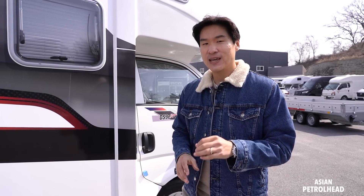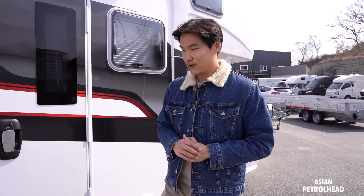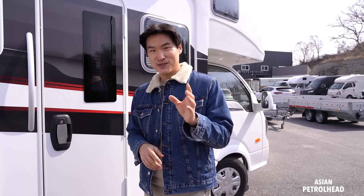This camper has a 2.5-liter diesel inside and is only sold here in Korea. I'll leave a link in the description in case you'd like to find more information about this motorhome. If you want to buy one, you should consult with your local import company.